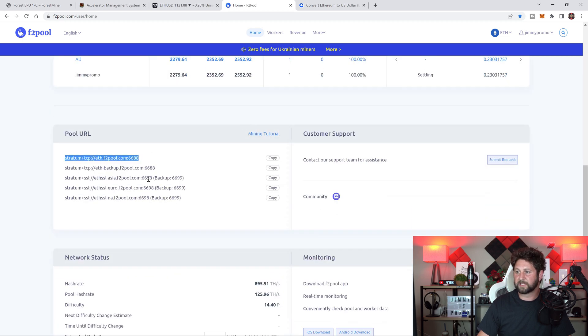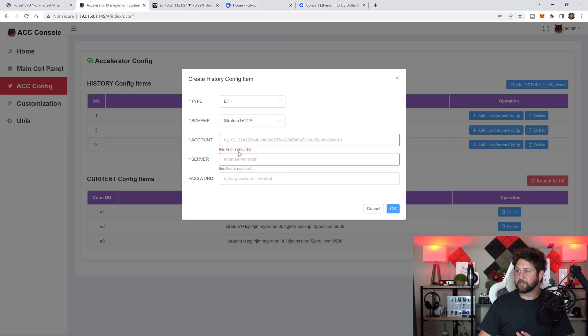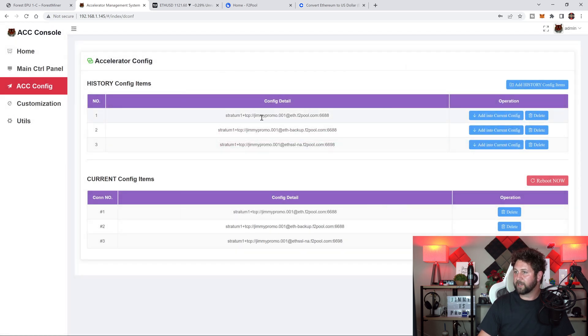The server address is found when you go to F2 Pool and scroll down — this is where you use your Ethereum F2 Pool port 668. This is also the backup, so this will be your second server. It depends on whether you're in Europe, Asia, or North America — for North America you would use this one as your third. You put in your account name — for example jimmypromo.001 — and the server is that website address, with a password if needed. Then it gets added as entries one, two, and three. Once you hit 'add into current configuration,' all three are added. You can see them sitting right here — if you're mining Ethereum on F2 Pool you can compare your screen to make sure it's correct.